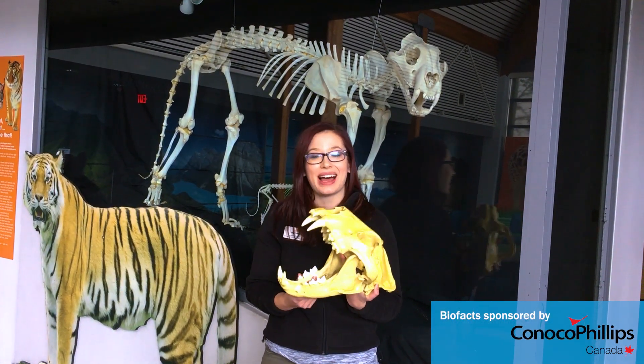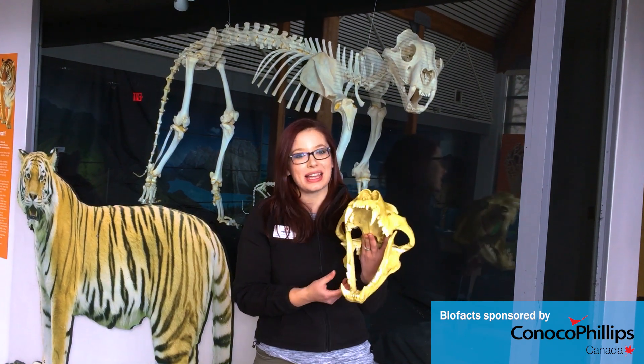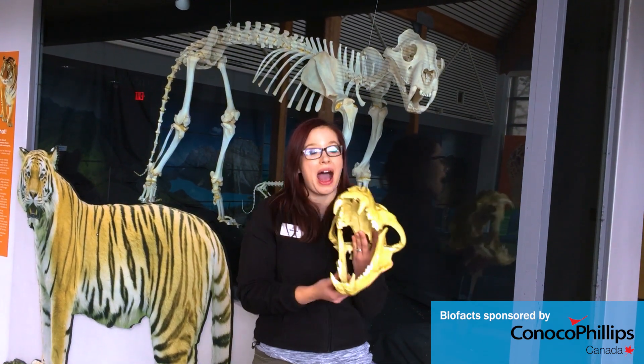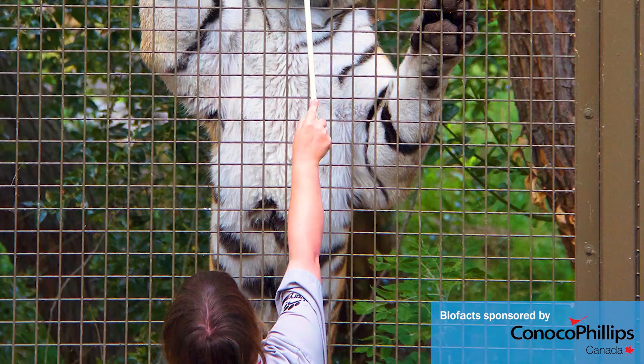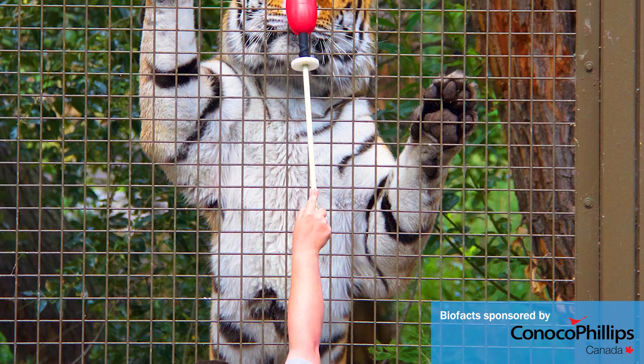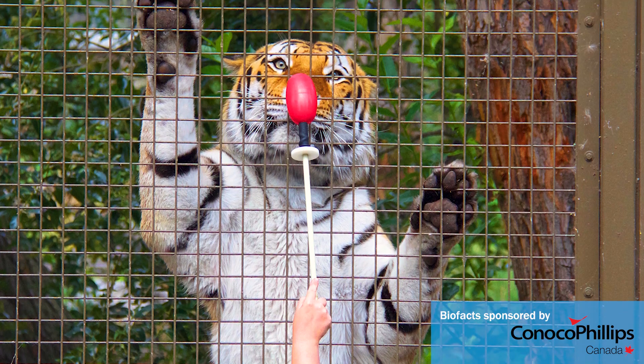So when a cat like a lion has to go to the dentist, doing that daily training helps us know how often those kinds of checks need to happen, because as you saw, the veterinary care process can be more involved. Doing that training every day helps us take care of the animals here at the Calgary Zoo.